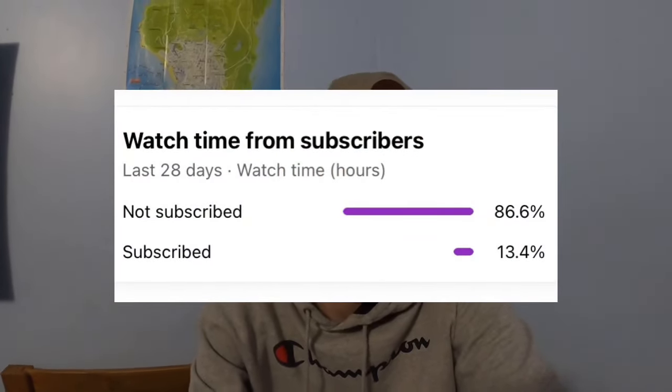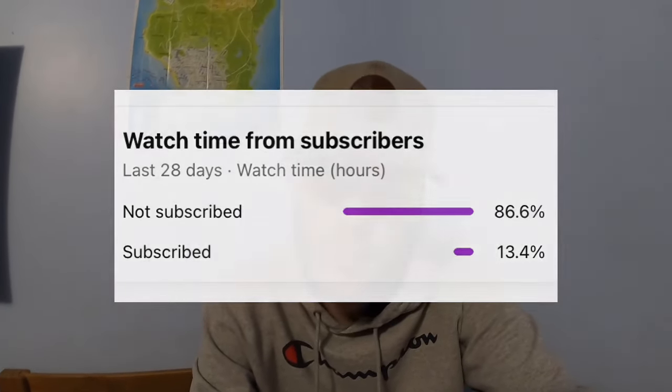Really quick before we get into the video — over 80% of you guys aren't subscribed, so if you just forgot to subscribe or if you want to support the channel, please click the subscribe button. I'd really appreciate it. Think of it as a Christmas gift to me.